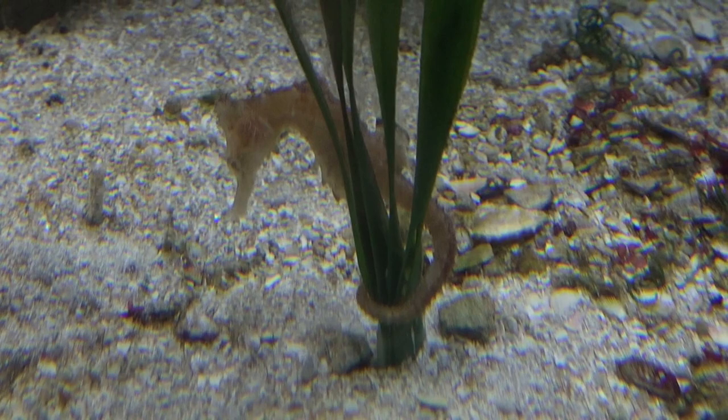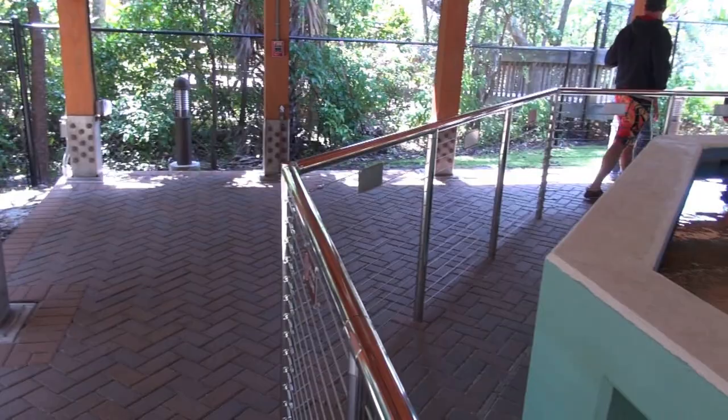In addition, they're also researching some native endangered seahorses, which you see here. These are part of their tank-raised seahorse program.